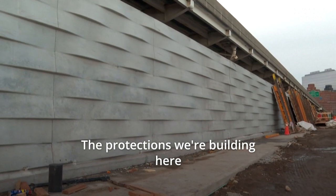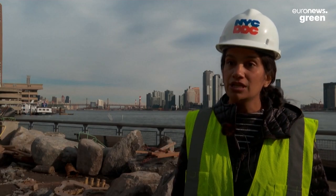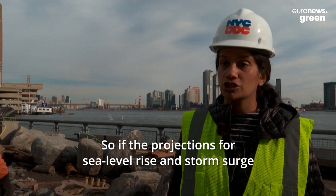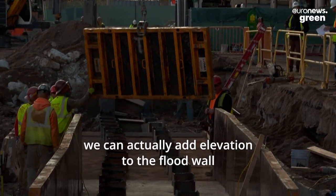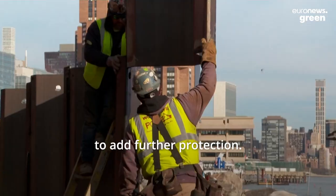The protections we're building here with the East Side Coastal Resiliency Project are built to be adaptable. So if the projections for sea level rise and storm surge get worse than what we believe they are now, we can actually add elevation to the flood wall to add further protection.